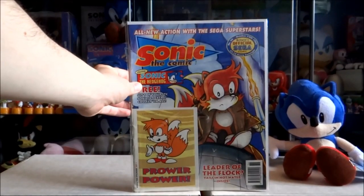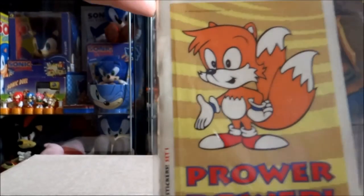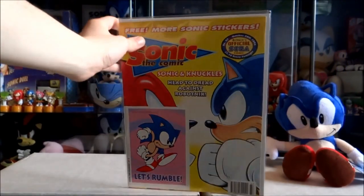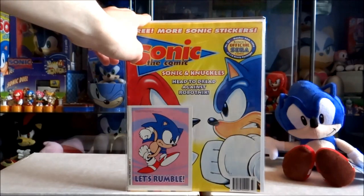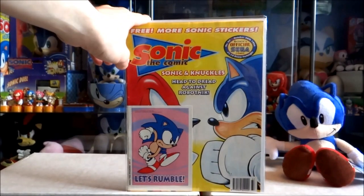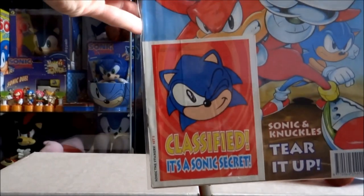Issue 36 — these next few issues come with a different set of Sonic stickers. This is set one that came with the comic; it actually tells you which set you've got on the side. Issue 37 with set two of the Sonic stickers. This is also one of my favorite front covers from Richard Elson. I really like the dynamic poses between Sonic and Knuckles, and I think this is actually Knuckles' first appearance on a Sonic the Comic cover.